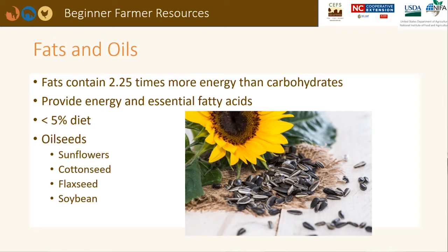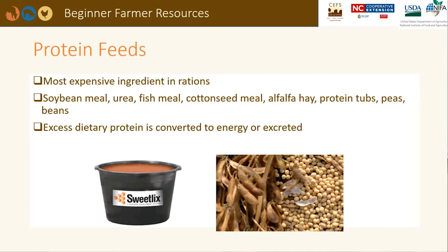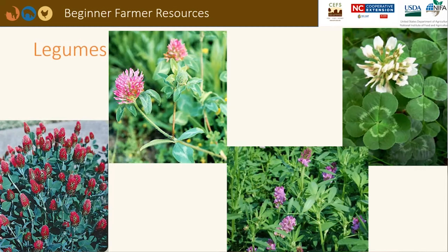Supplemental proteins can be expensive. Soybean meal, urea, fish meal, cottonseed meal, alfalfa hay, protein tubs, or peas and beans can provide supplemental protein. Excess dietary protein is converted to energy or excreted in urine and feces on the pasture. In a pasture system, the addition of legumes can increase an animal's protein intake. Crimson clover is a cool season annual, while red clover, alfalfa, and white clover are considered biennials or perennials.